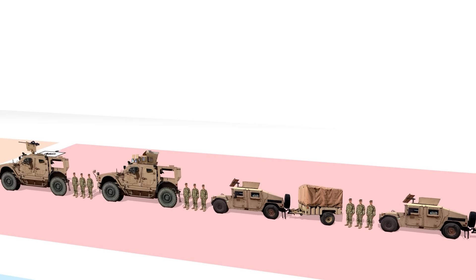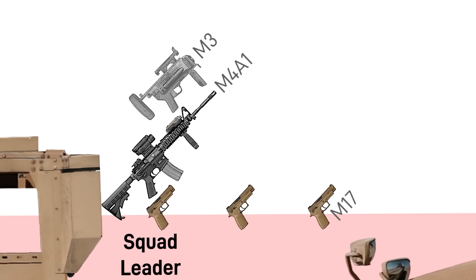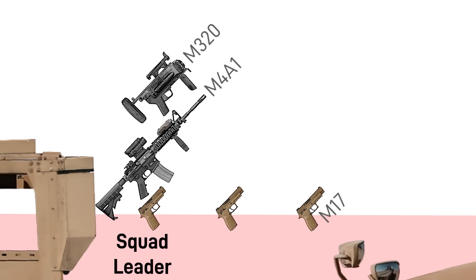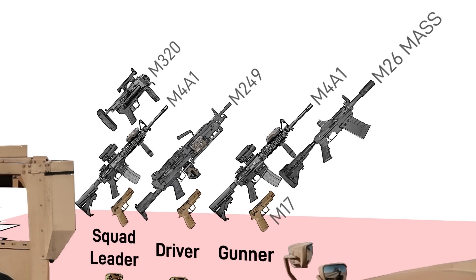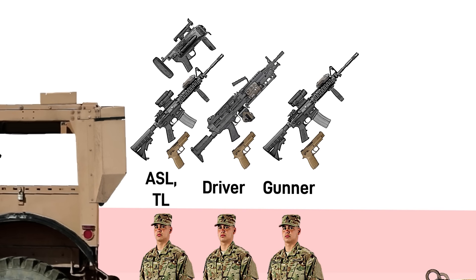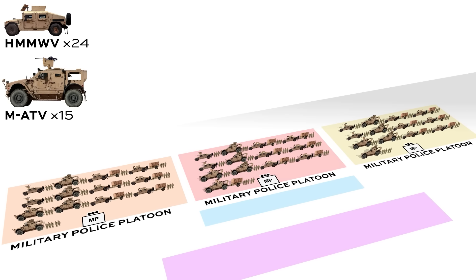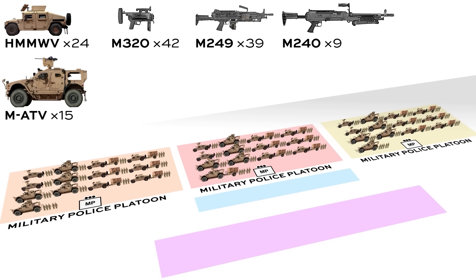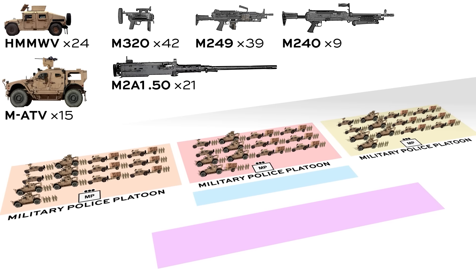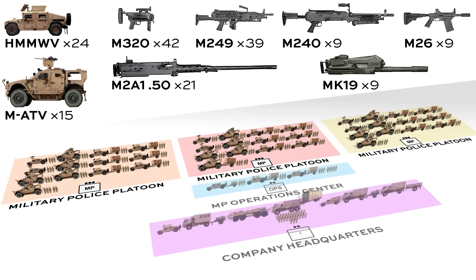Starting with the squad leader's truck, basically everyone in the company in the military police trade is authorized an M17 pistol. The SL is meant to have an M4A1 carbine and an M320 grenade launcher in the standalone configuration. Their driver has an M249 light machine gun, and the gunner has an M4A1 and an M26 modular accessory shotgun system. The other teams are basically the same in terms of personal weaponry but without the M26. In total, the three MP platoons share 24 Humvees or JLTVs if modernized, 15 MATVs, 42 M320 grenade launchers, 39 M249 light machine guns, 9 M240 medium machine guns, 21 M2A1 .50 cal heavy machine guns, 9 Mark 19 automatic grenade launchers, and 9 M26 shotguns — though these figures can vary and don't include company HQ weapons.